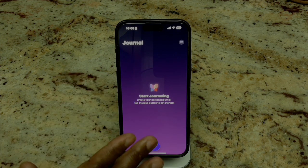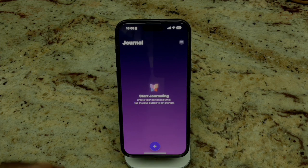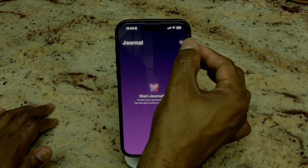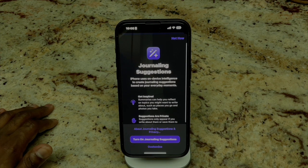The color scheme here is very nice — different variations of purple. It gives you the plus sign, which I assume is going to give you the opportunity to begin journaling. Let's click up here and see what we get. Nothing there, so let's start here — there we are.